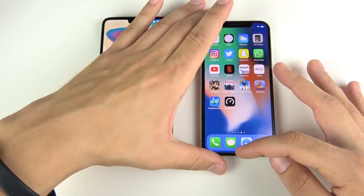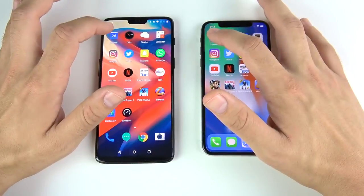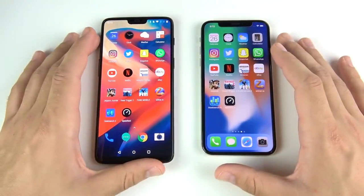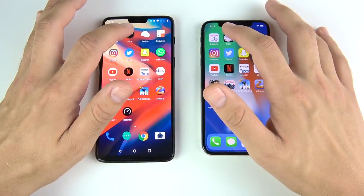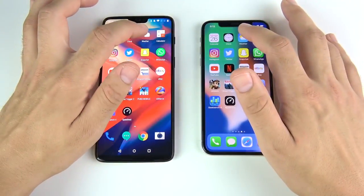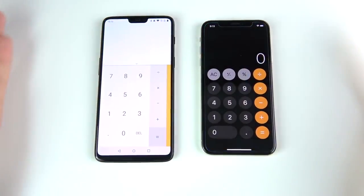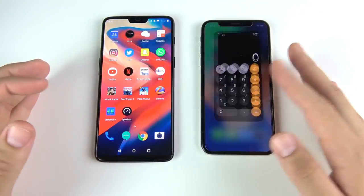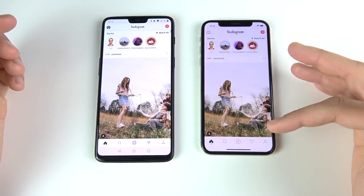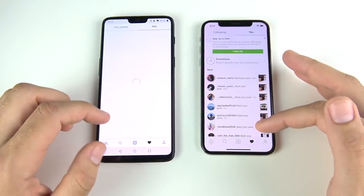Here we are at the application speed test. Everything is closed out on both phones. Beginning with the calendar — three, two, one — that is the iPhone 10. Keep in mind Google Calendar is more internet-based, so that might be why. Going into clock — that was the One Plus Six. Into weather — One Plus Six again. Calculator — that looked maybe slightly faster on the One Plus Six with the animation. Into Instagram — wow, that was pretty close to a tie; you're going to have to let me know down below.